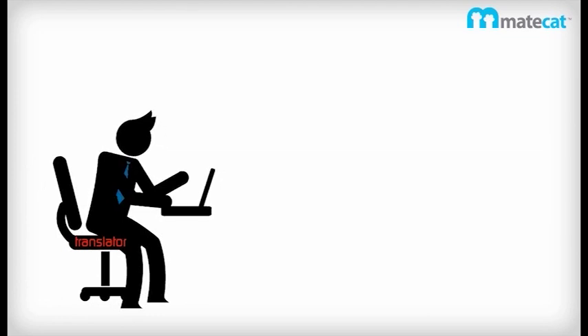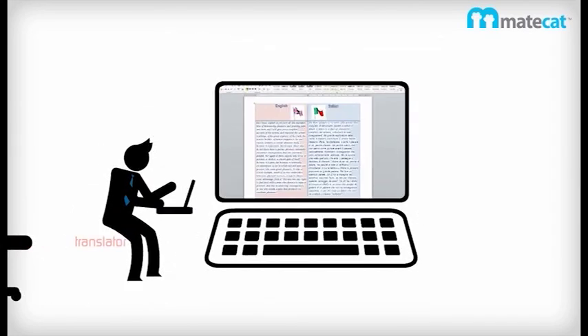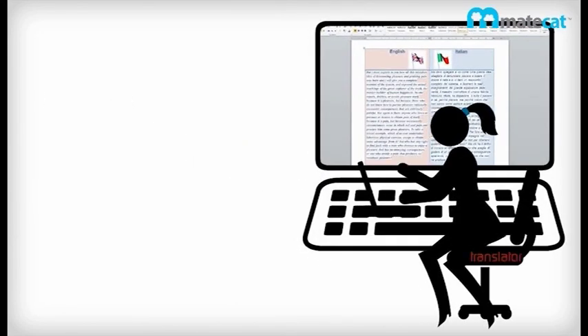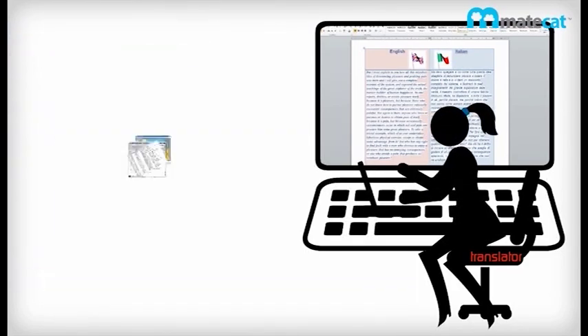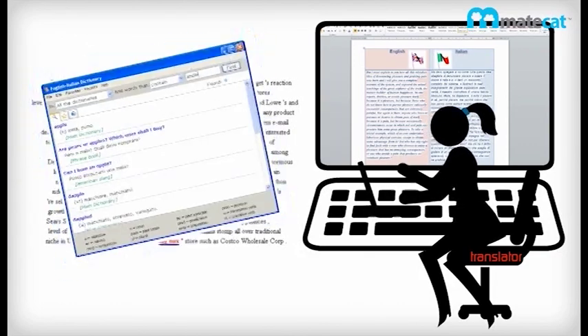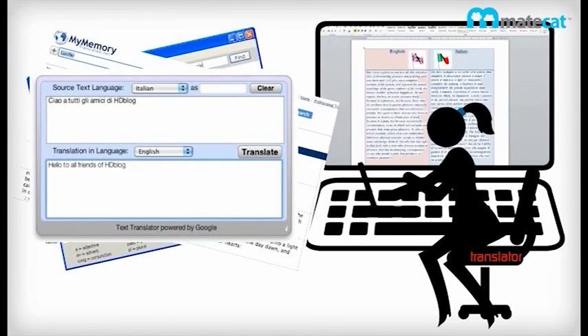Most professional translators work with special text editing programs called CAT tools. CAT stands for Computer Assisted Translation. CAT tools support many file formats and languages. They assist translators with a suite of tools including spell checkers, terminology managers, electronic dictionaries, translation memories, and more recently machine translation engines.